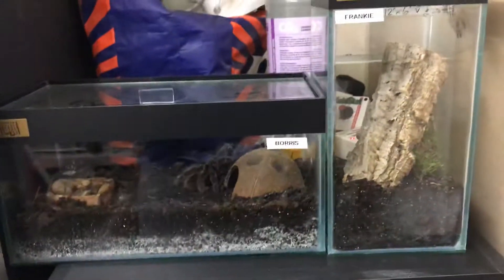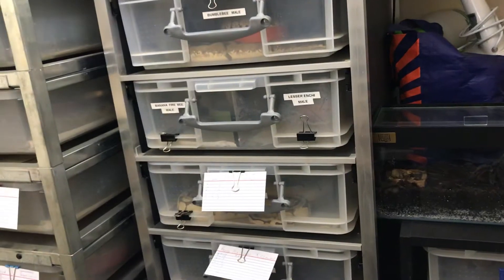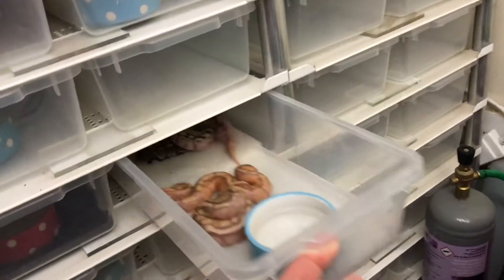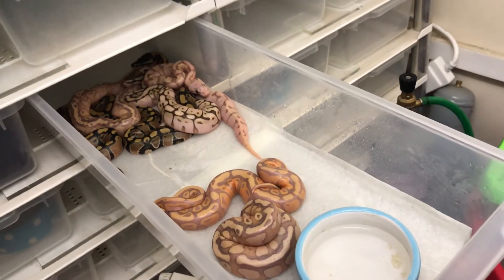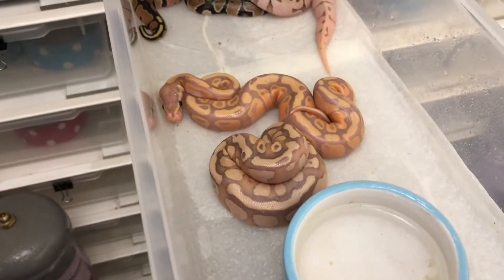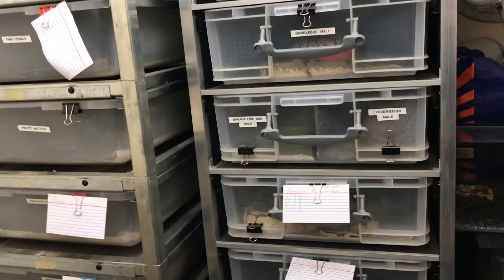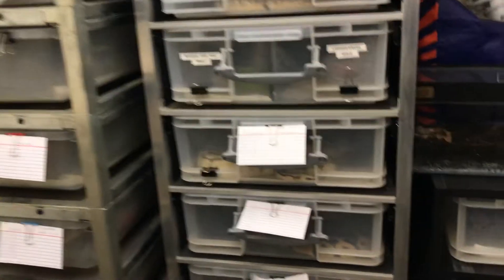That's just a quick update on the tarantulas. Everyone else is doing really well — if you saw my previously posted video, you'll see and hear a lot more about those. Other than that, everyone else is doing really well: a couple of ovulations, a couple of pre-lay sheds.